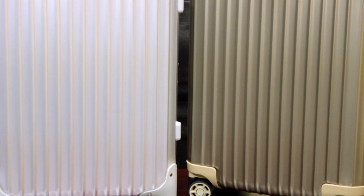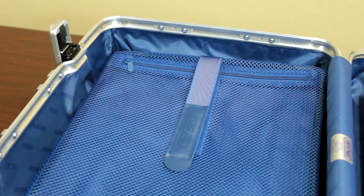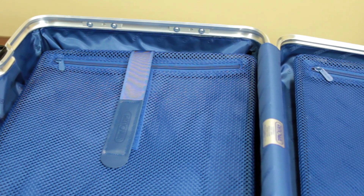Made in North America, this strong durable case features an aluminum magnesium alloy shell offering the maximum protection of your contents.